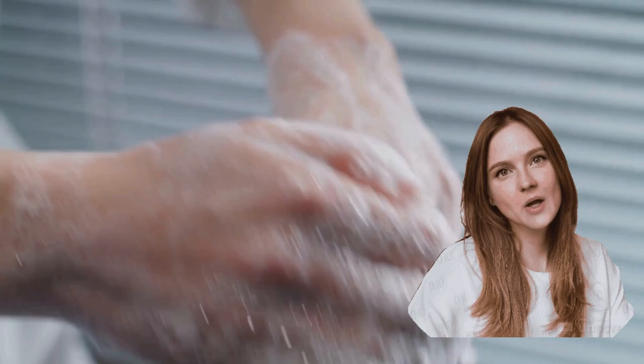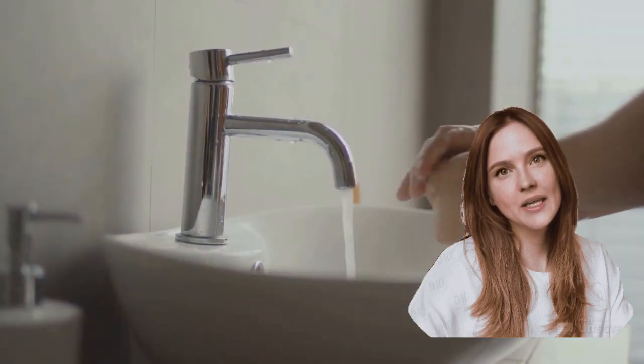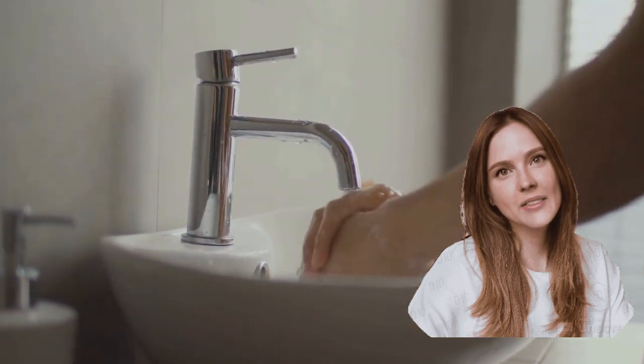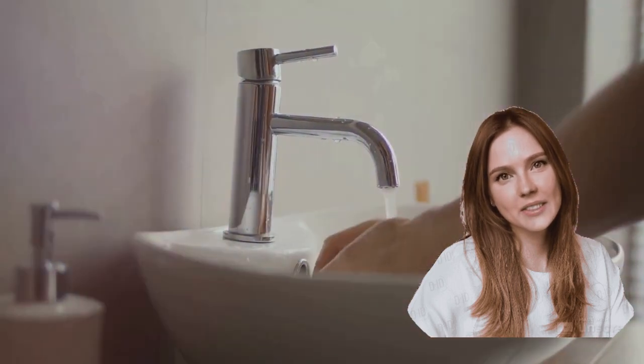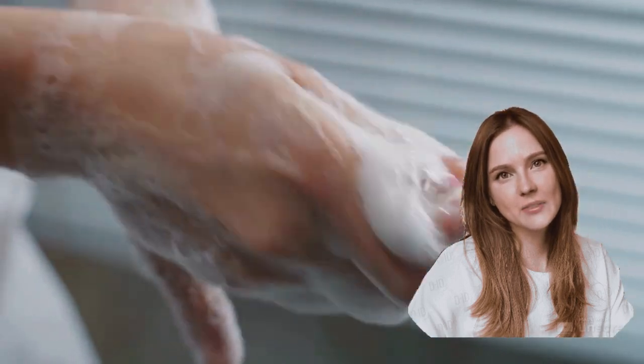Next, we have the use of personal protective equipment, or PPE. This includes gloves, gowns, masks, and eye protection. PPE acts as a barrier to stop the transmission of infectious pathogens. The trick is to put it on correctly and to remove it without contaminating yourself or others. Always remember: clean hands before PPE, clean hands after PPE.